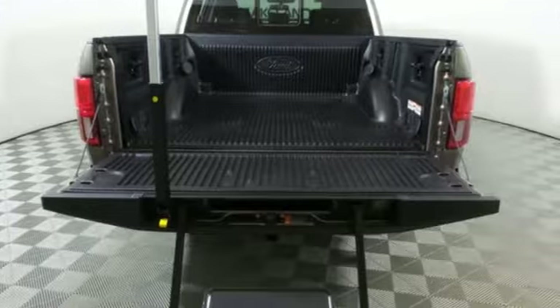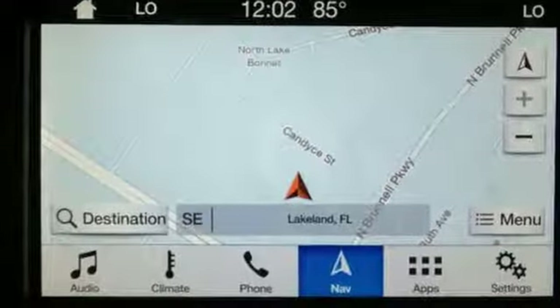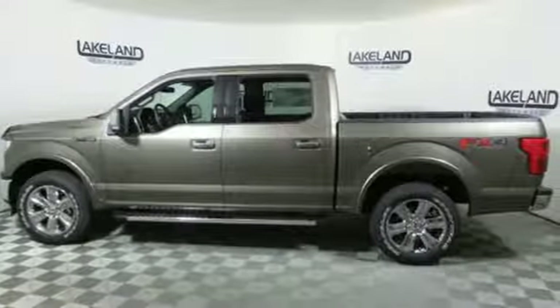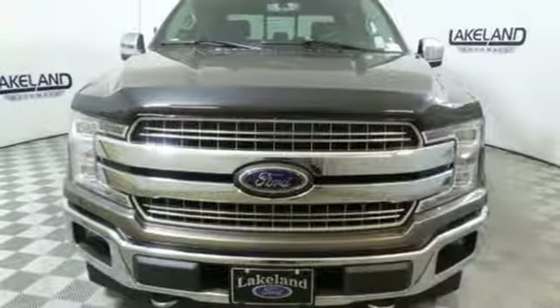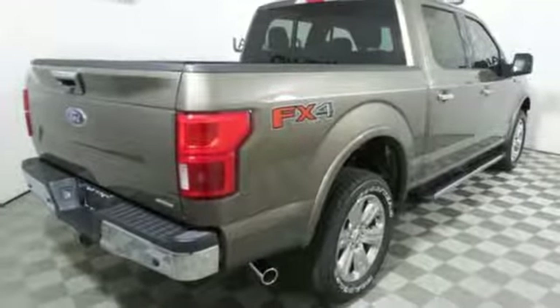Features include integrated navigation system with voice activation, power heated mirrors, front heated and ventilated leather seats, automated parking sensors, Wi-Fi hotspot, dual zone climate control, twin turbo V6 engine, first and second row sunroof, electronic shift on the fly, and automatic transmission.